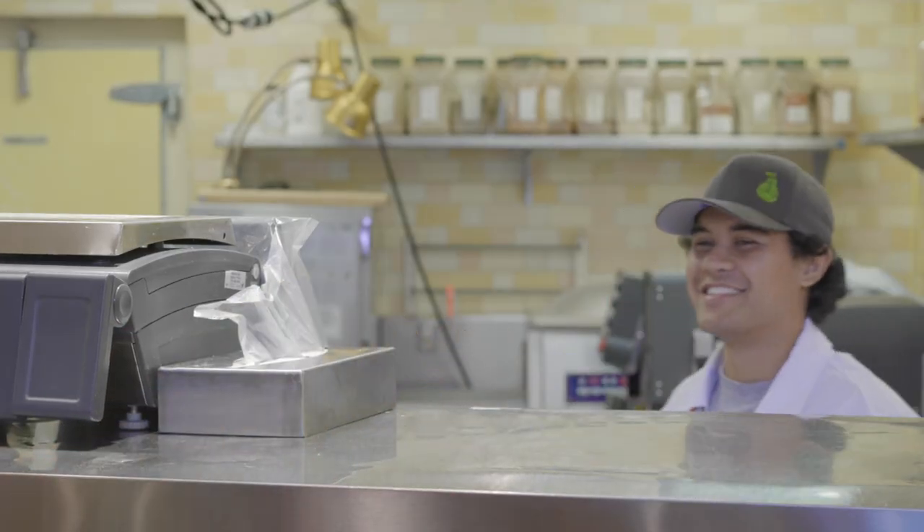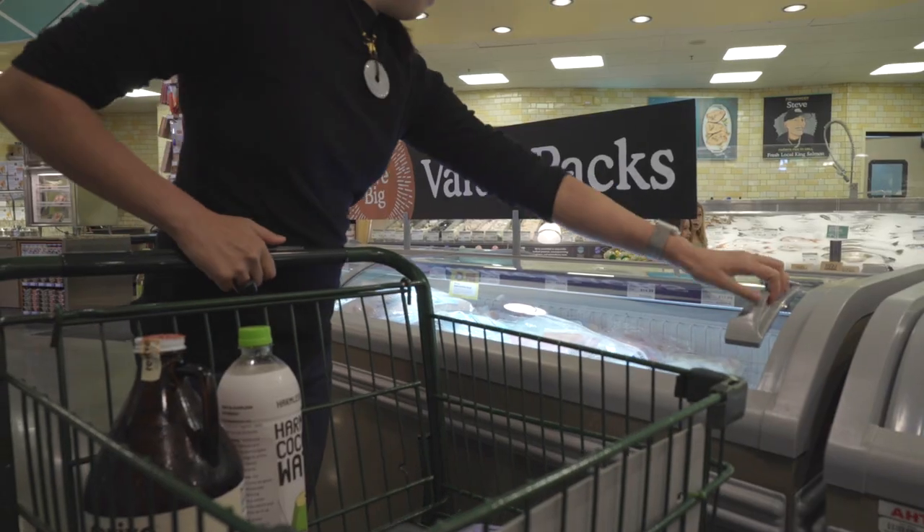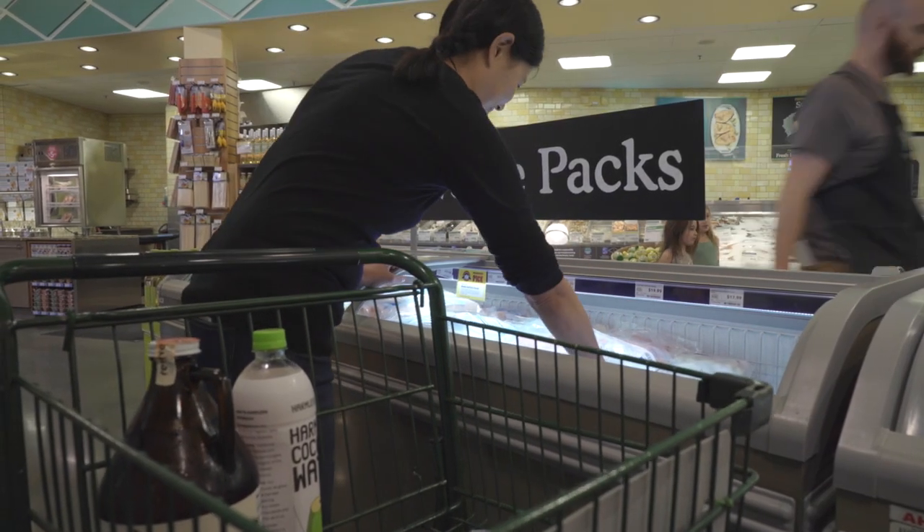The things I always stock from the butcher counter are definitely ground meat, because it's the most economical and you can throw it into so many different dishes.